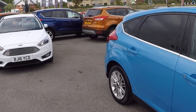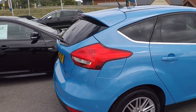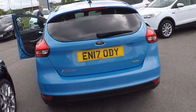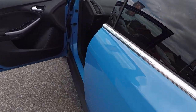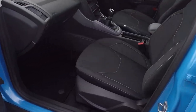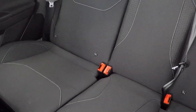Michelin tyres throughout, front and rear parking systems, privacy glass around the back, absolutely fabulous metallic light blue, and there's the final fourth alloy wheel there — all unmarked. Just over 4,000 miles on the clock.